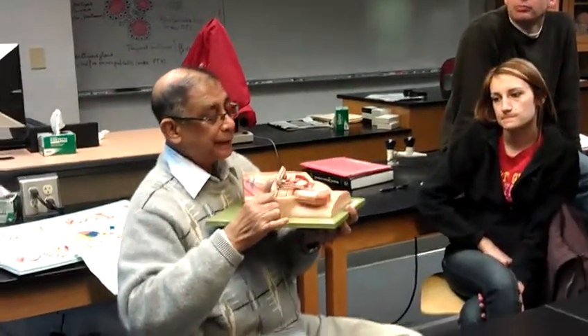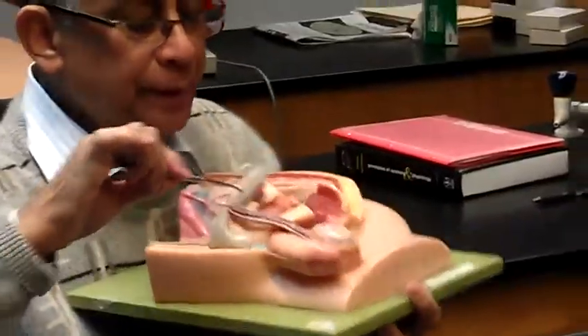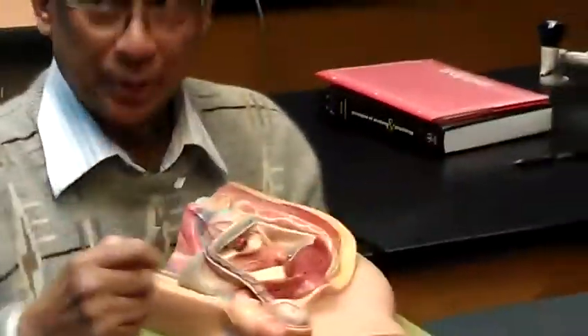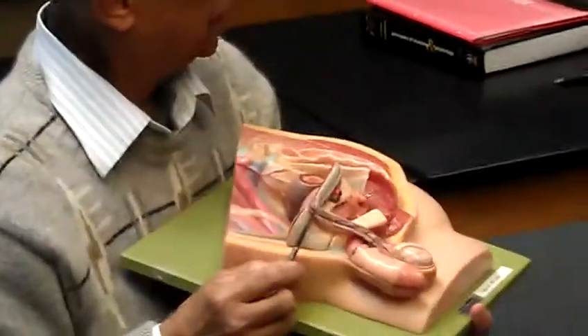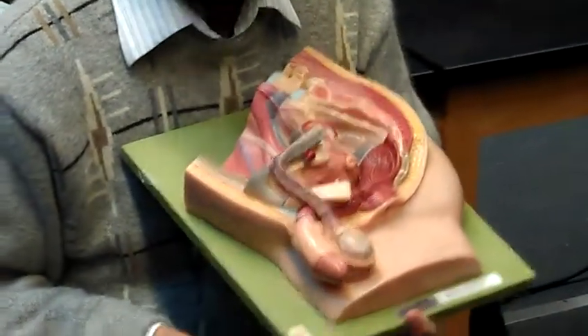Look here. You can see the spermatic cord. There are different components. The spermatic cord also includes a muscle — that is an extension of the internal oblique muscle. What is the name? Cremaster muscle.